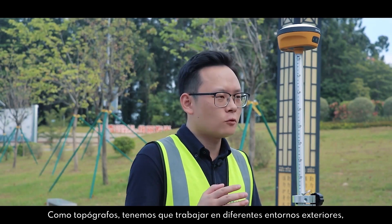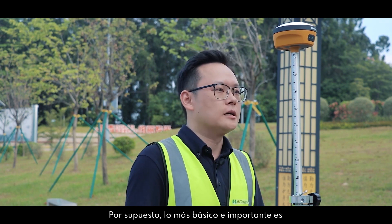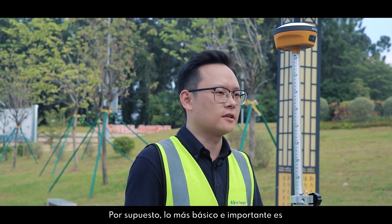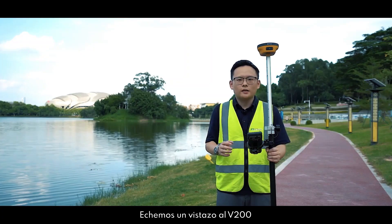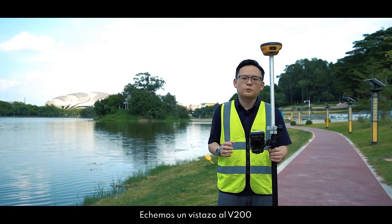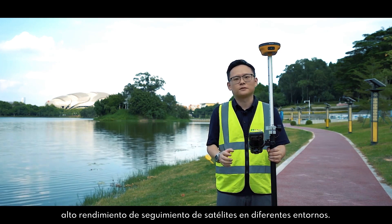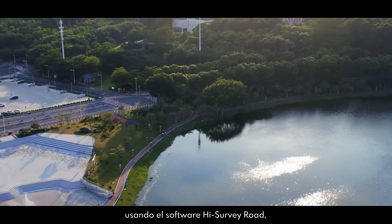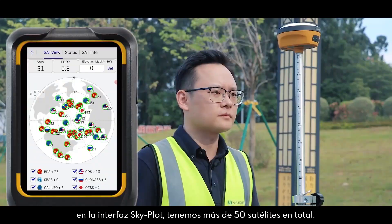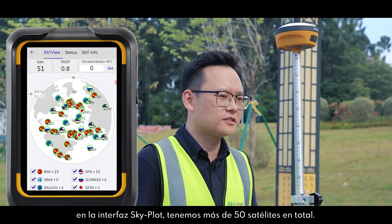As surveyors, we have to work in different outdoor environments, and so does the GNSS receiver. The most basic and important thing is that the receiver can track more satellite signals. Let's have a look at the V200 satellite tracking performance in different environments. As you can see in the open sky, using Hi-Survey Load software's Skyport interface, we get more than 15 satellites total.